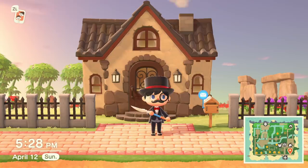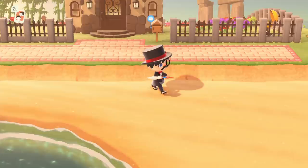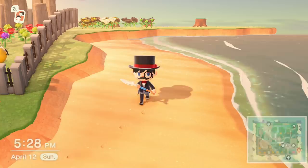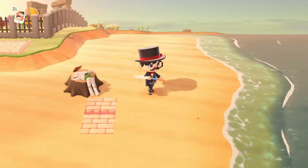Welcome back to Animal Crossing New Horizons. I hope you're all having a wonderful day. Over the past week, I've got a lot of messages from people in the Animal Crossing community wondering how to get more items to decorate their island quickly. Now, a lot of people have a misconception that the best way to do this is to time travel, but that is honestly the worst way to get more items in Animal Crossing New Horizons.